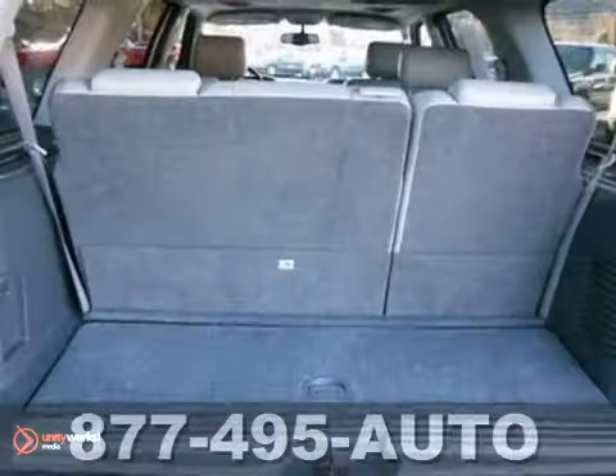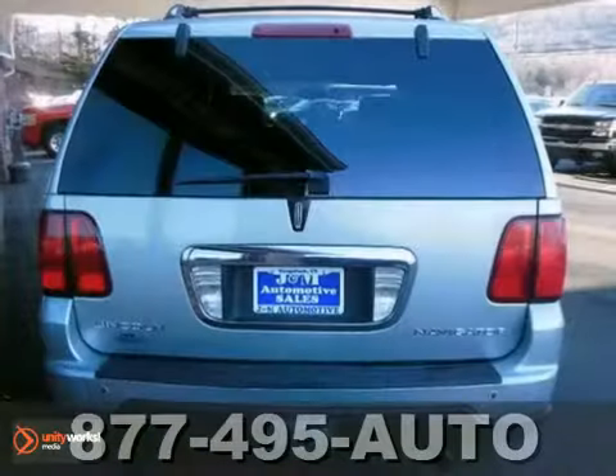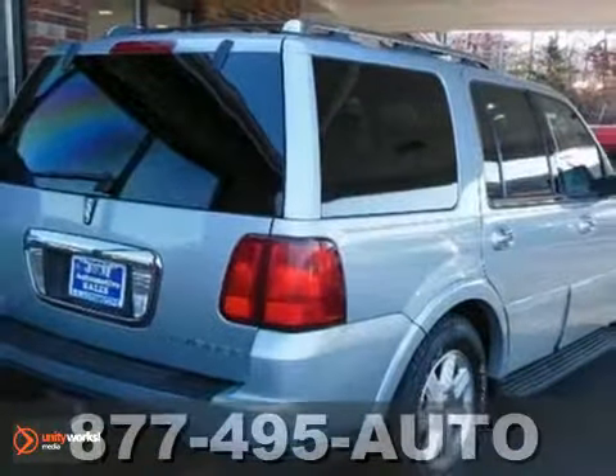it's bound to sell fast. You'll also get the tow package, leather seats, and the CD player. See it for yourself today.